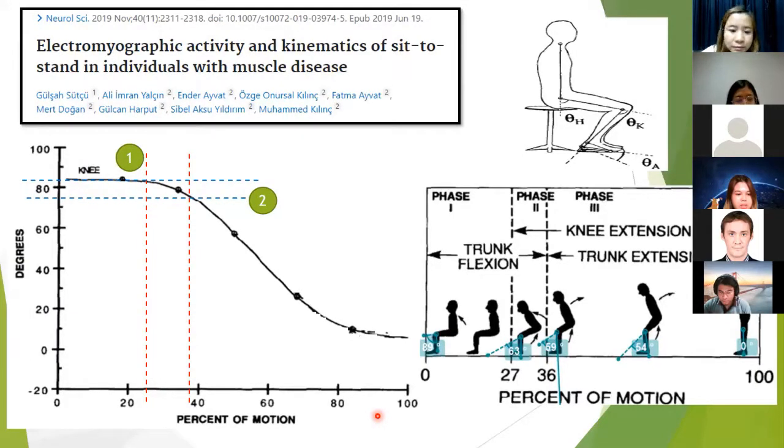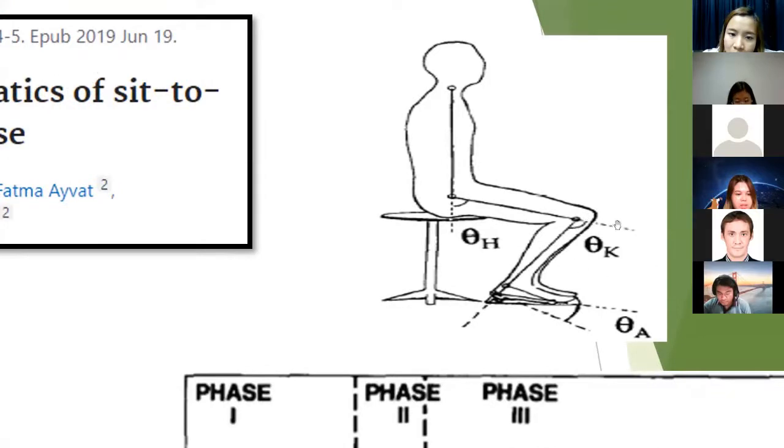According to electromyography activity and kinematics of sit-to-stand in individuals with muscle disease, this paper compared activation levels of muscle activity and biomechanical properties of individuals with muscle disease and healthy individuals during sit-to-stand. They concluded that the sit-to-stand pattern of normal and muscle disease groups was similar, but the duration was longer and muscle activation levels were higher in the group with muscle disease. In this study, we consider only the knee angle, measured according to the SATA key.